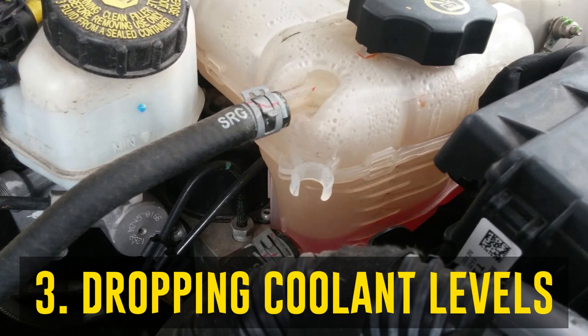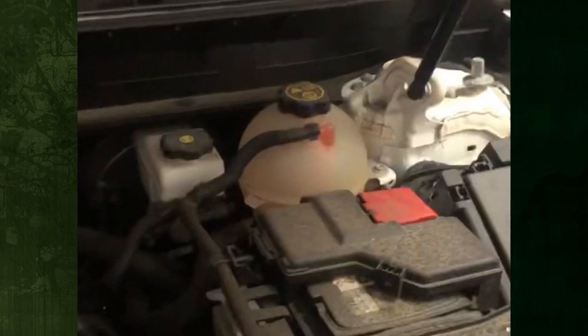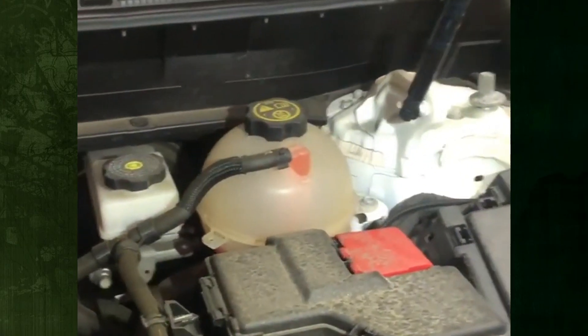Dropping coolant levels. Your car most likely has a head gasket issue if the coolant level drops more quickly than usual. You can check for leaks caused by cracked head gaskets by pressurizing your cooling system and monitoring any pressure drop.